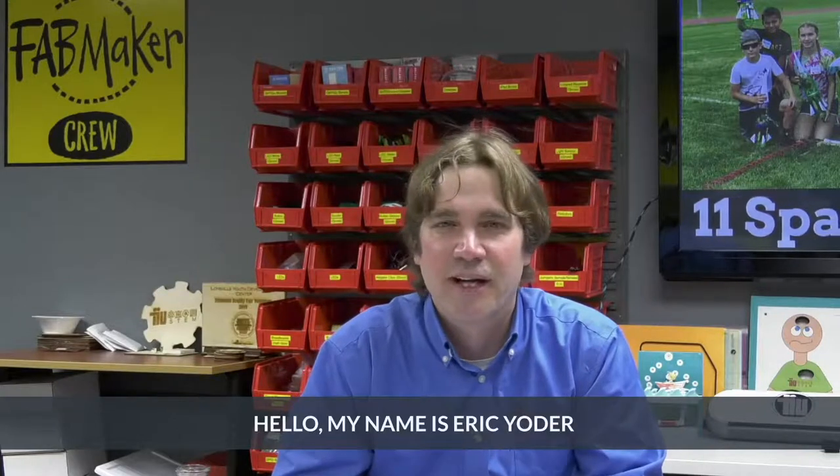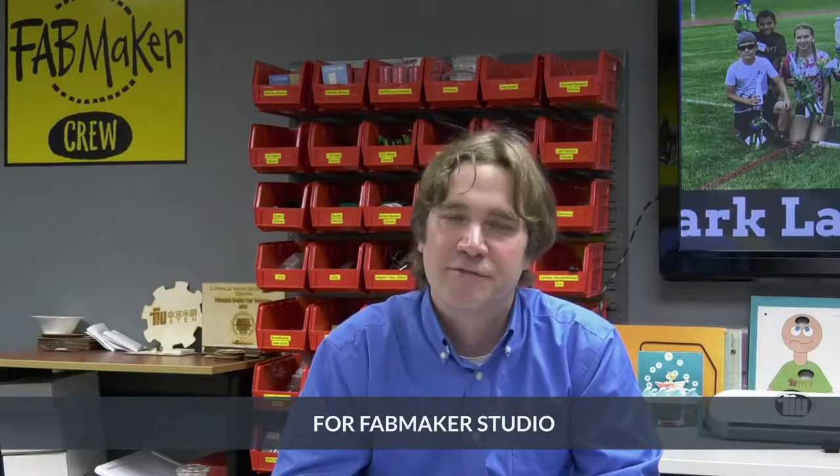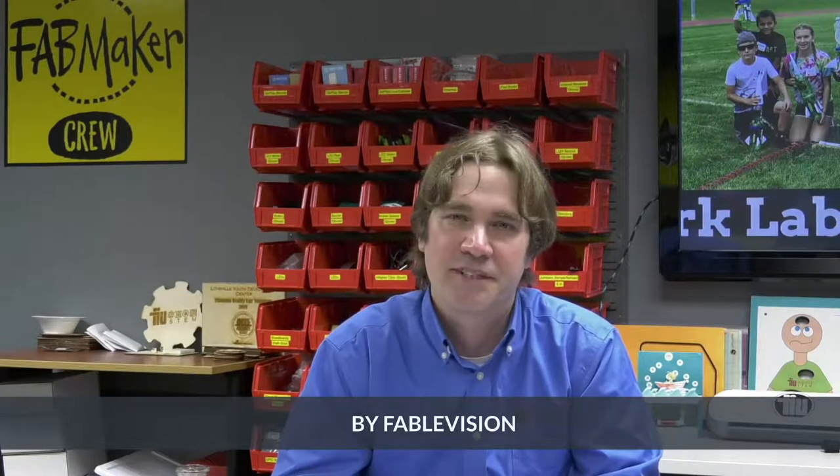Hello, my name is Eric Yoder. I'm the coordinator for Educational Technology at Tuscarora Intermediate Unit in Central Pennsylvania. I'm pleased to introduce the video trailer for Fab Maker Studio by Fablevision.